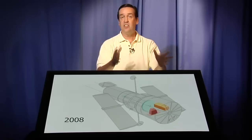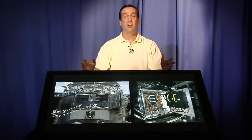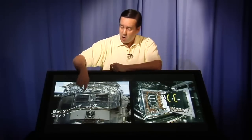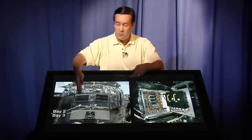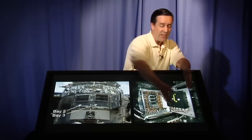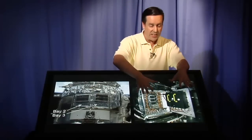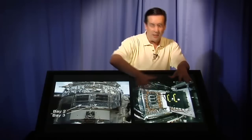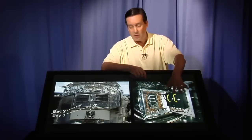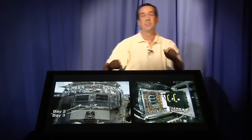Originally, the idea of delaying this servicing mission until 2008 was actually quite scary, because the batteries on Hubble were decaying. Hubble has bays you can open — here are bays two and three — and inside bay three is a big black box containing Hubble's batteries. This is a picture of Hubble in space, and this is a mock-up of Hubble on the ground — we have many spare parts and test facilities on the ground. Inside bay three and bay two, there are two sets of batteries.